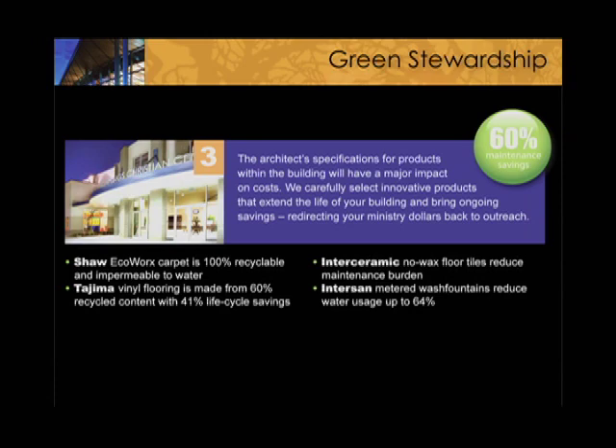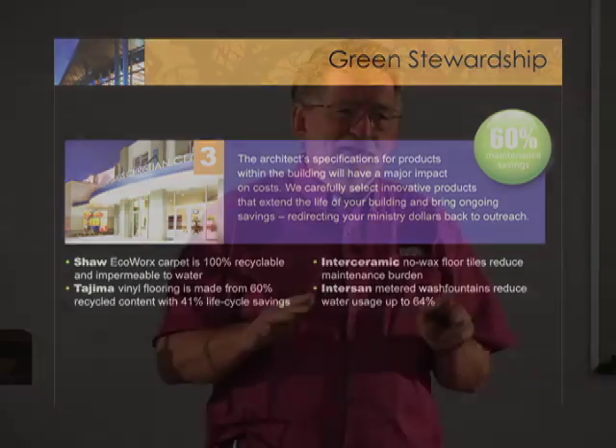We want to get a 60% savings in maintenance cost. We do that with products like Tajima, a vinyl flooring that's 100% vinyl. Regular vinyl flooring you get at Home Depot is about 1% vinyl — you can pick it up and bend it and it will crack in half. With the tile we use, you can tie it in a knot, it's that flexible. But more importantly, it never needs waxing — ever. It's always looking clean and nice. It also emits something that kills all the bacteria that hits the floor. By the way, our heating systems all have products that clean the air and remove every virus while the air is going through the system.